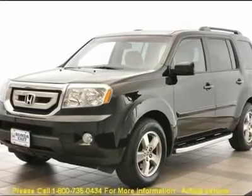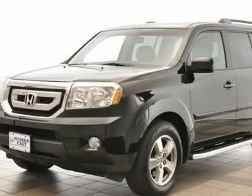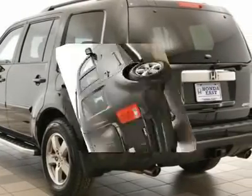One owner with clean Carfax, 4WD, ABS brakes, alloy wheels, AM/FM slash 6-disc in-dash audio system, automatic temperature control, cruise control, front dual zone air per carat.